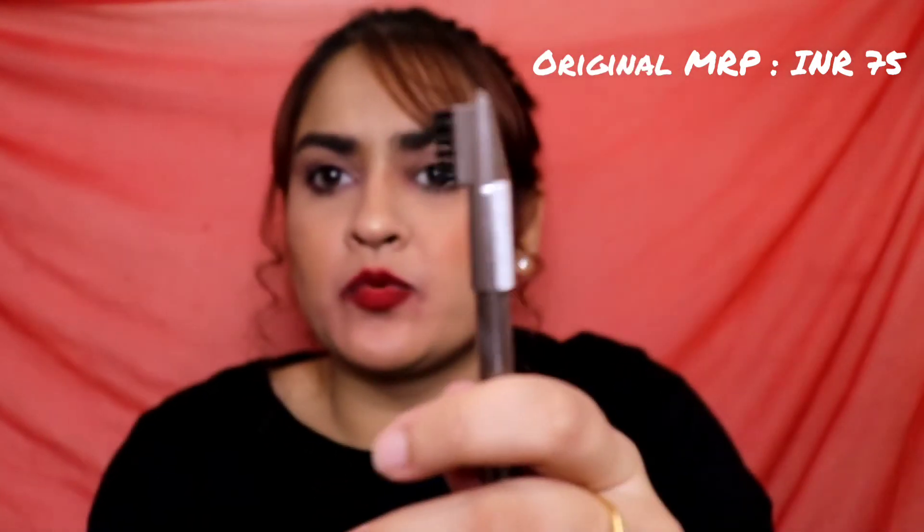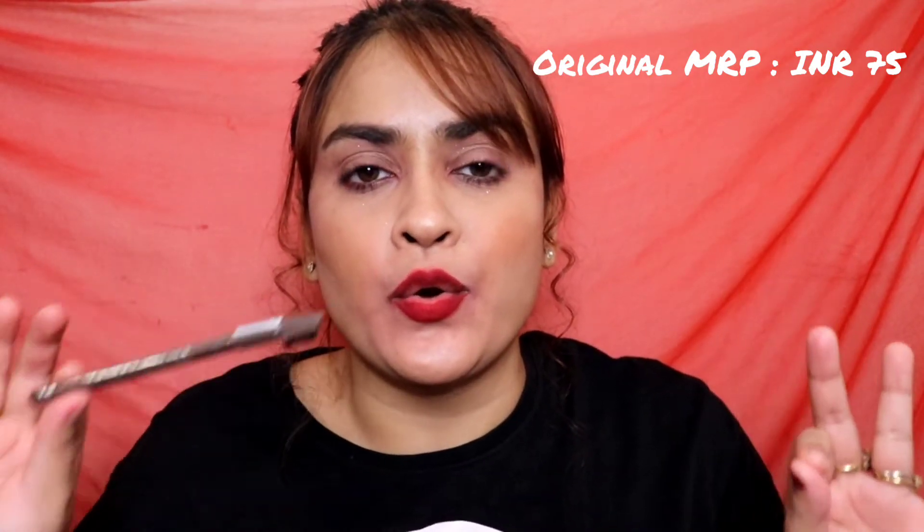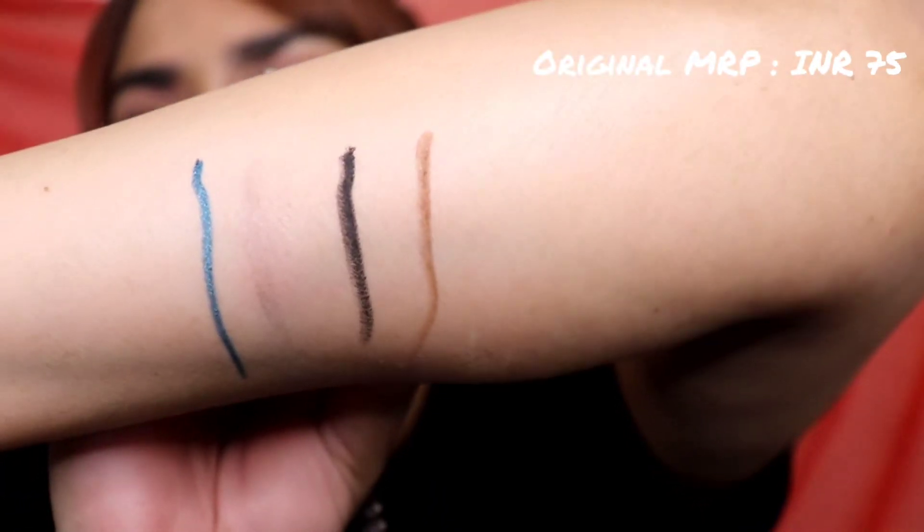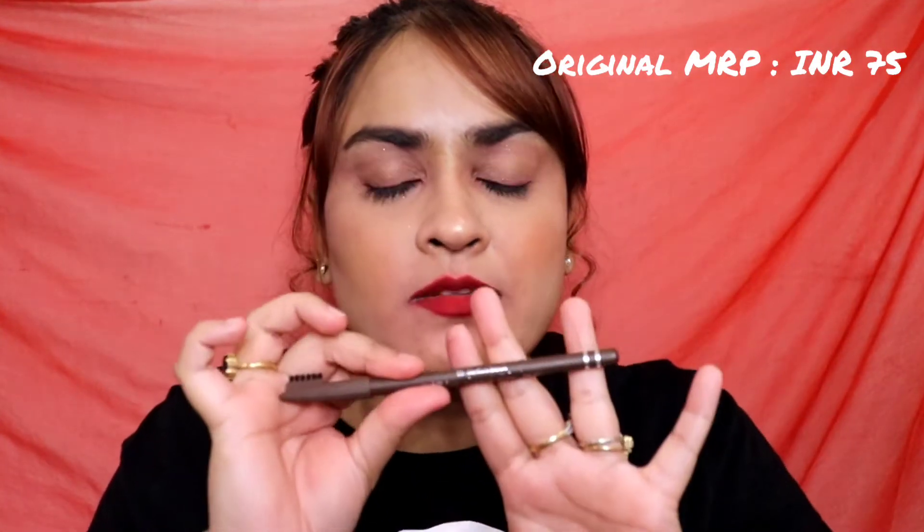The next thing is again a repurchase — the Miss Claire Waterproof Eyebrow Pencil in shade 03 Medium Brown. It comes with a spoolie. It glides like butter and gives you beautiful brows. This is the open one, and this is the unopened one. I just bought another because during lockdown many things aren't available, so when I found it I grabbed it. It glides on so beautifully — this is my shade, Medium Brown. I don't like a very dark, stark eyebrow.